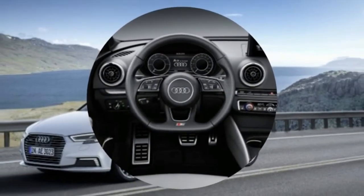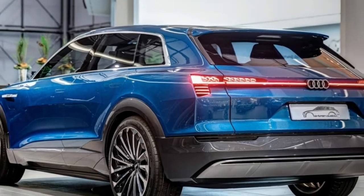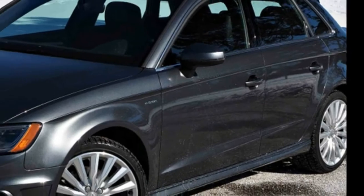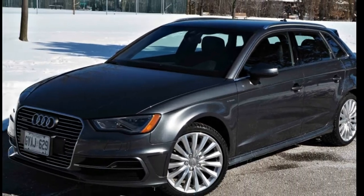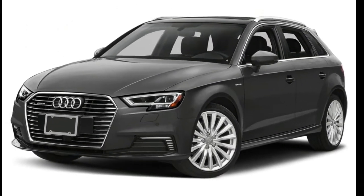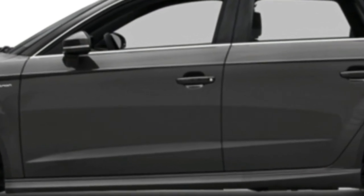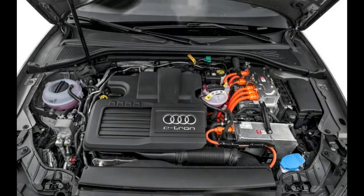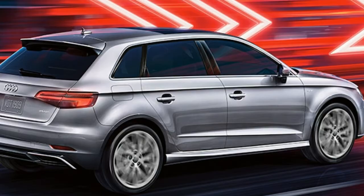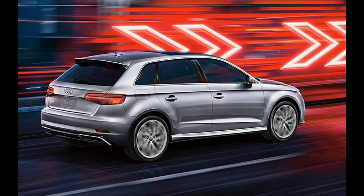Seatbelt pretensioners automatically tighten seatbelts to place the occupant in the ideal seating position during a crash. Anti-whiplash head restraints actively react to rear crash forces and cradle the occupant's head in an effort to reduce the likelihood of whiplash injury. The vehicle is furnished with means of anticipating and detecting unwanted vehicle intrusion, and is equipped with an ignition disable device that will prevent the engine from starting if the correct manufacturer key is not used.